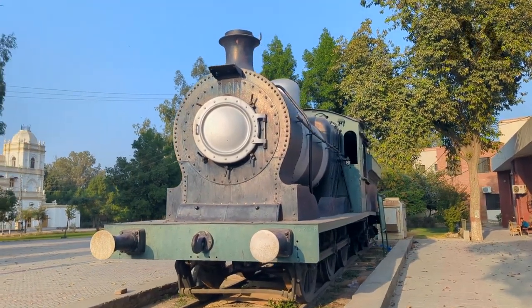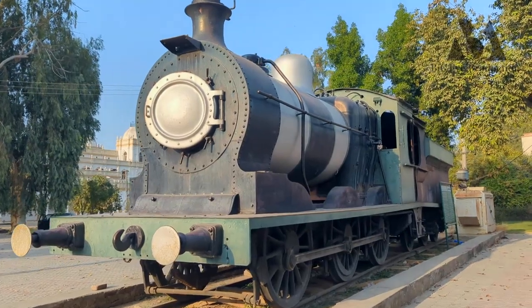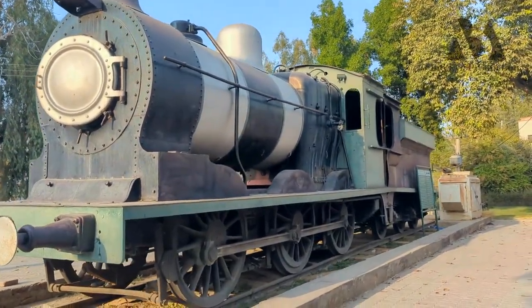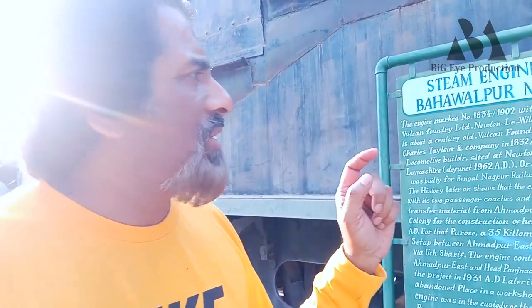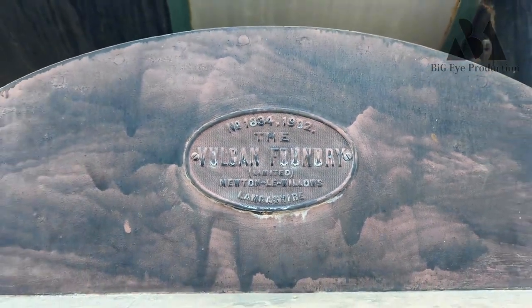This engine is on the other side. This engine is about 100 years old. It was from about 1834 to 1902. The engine was running around 35 kilometers per hour.